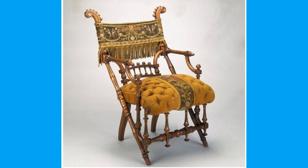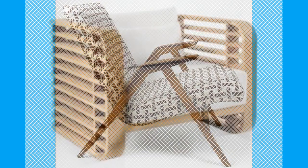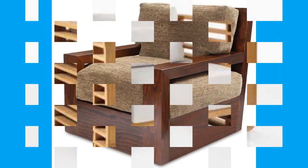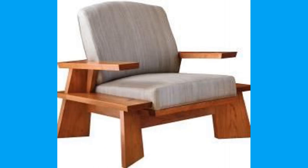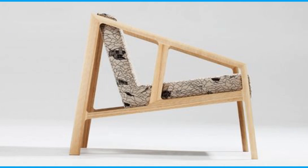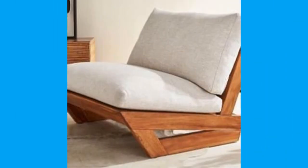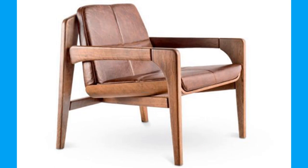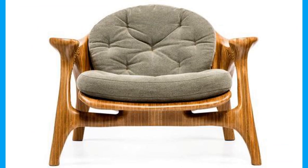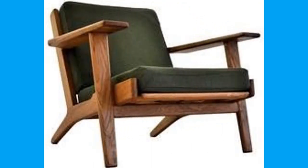What style or vibe am I going for? An earthy, organic vibe may lean you in the direction of leather or crisp, neutral linen, whereas a glamorous luxury style could steer you towards a soft velvet. What is the usage? In other words, where will this piece be in your home and how much usage will it get? If it is a sofa in the living room that no one ever sits on, the visual effect may be more important than comfort. But if it's a dining room chair where you eat dinner every night, then a fabric that resists stains may be more preferable.